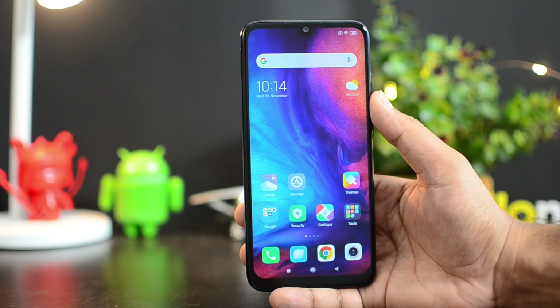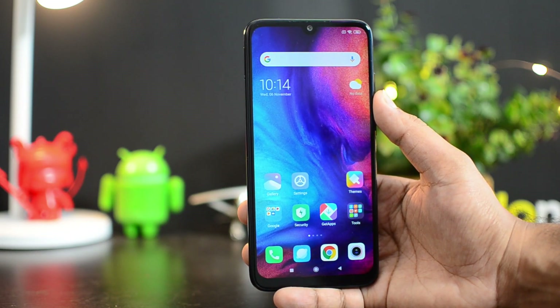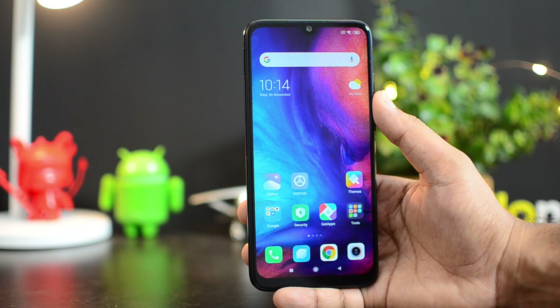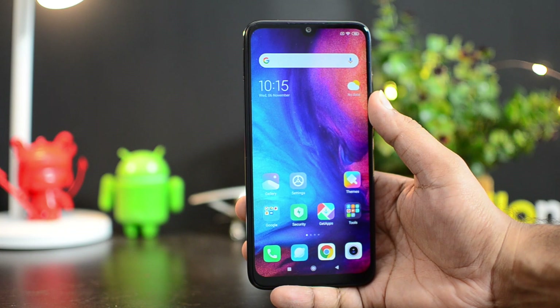Apart from that, you also get Nature Sounds, which is something relaxing. You can have sounds based on a particular time of day — for example, sunset or sunrise. So those are some of the features in MIUI 11 for the Redmi Note 7 Pro.